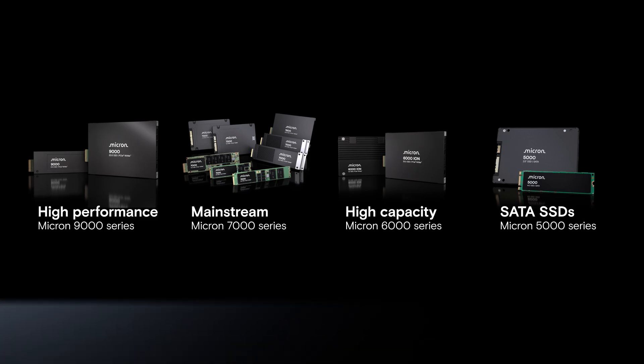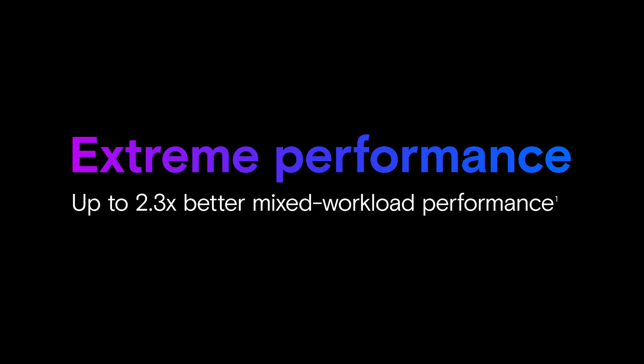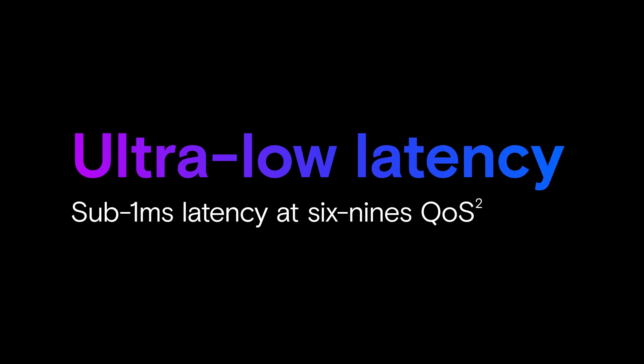Micron's portfolio of data center SSDs includes the Micron 9000 series, which is designed to manage critical workloads that require extreme performance. Our 7000 series provides ultra-low latency in cloud-scale and enterprise data centers.